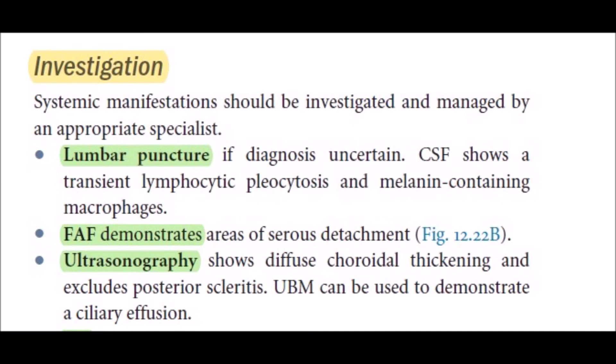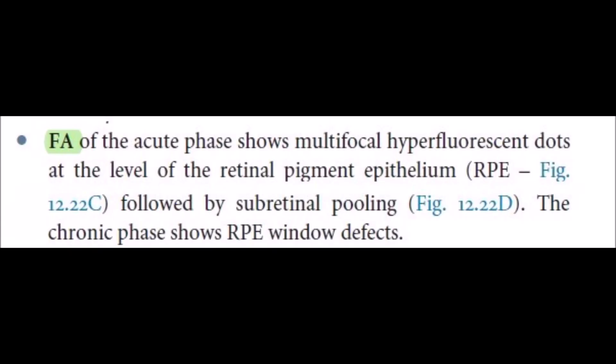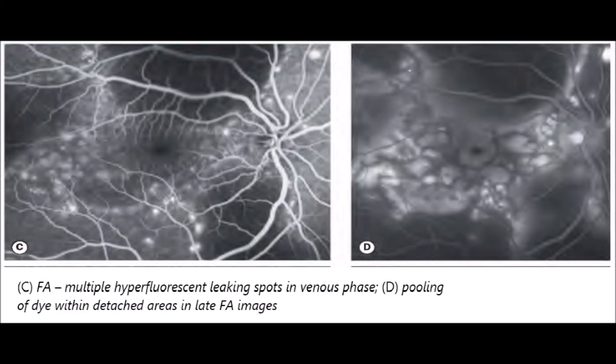Ultrasound biomicroscopy can demonstrate ciliary body effusion, which is helpful in ruling out other diagnoses. Fluorescein angiography of the acute phase shows multifocal hyperfluorescent dots at the level of the retinal pigment epithelium, followed by subretinal pooling. The chronic phase shows an RPE window defect. In the images shown, hyperfluorescent dots leak in the venous phase, and pooling of dye in detached areas is clearly visible in the late phase.